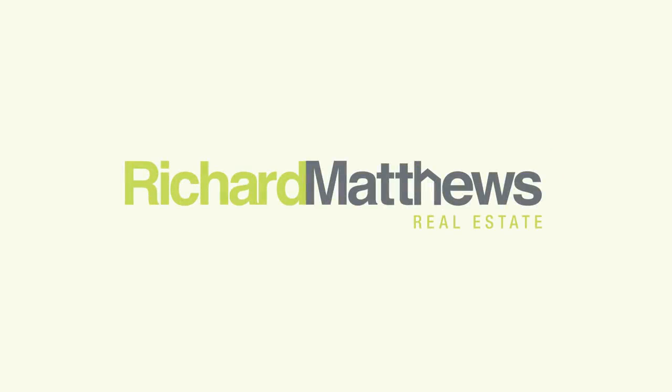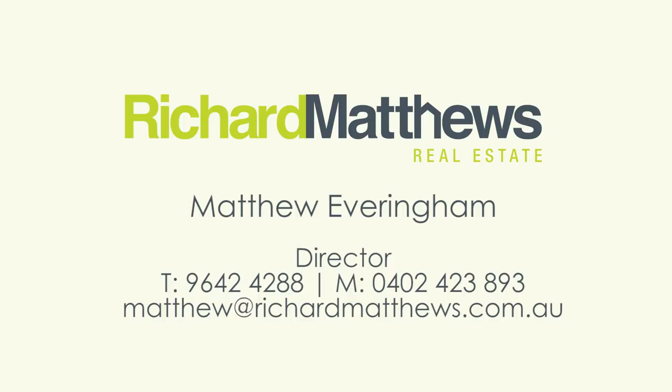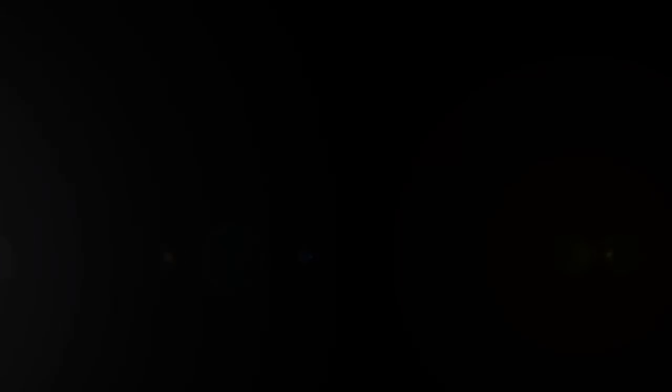For more information please visit our website richardmatthews.com.au. Have a great day. Take care.